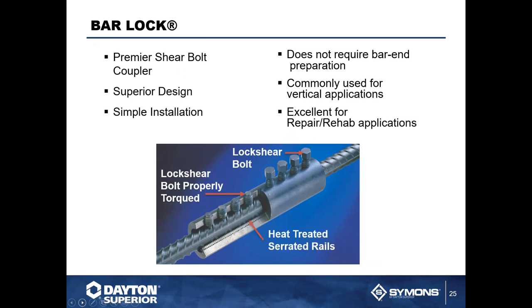Our bar lock system is another option for splicing, typically used for vertical applications. It's a great system for repair and rehab applications because it doesn't require any bar end preparation. It's a simple sleeve that locks two bars together — tighten down properly until the bolts snap because they are locked. Put them together and you're ready to go.